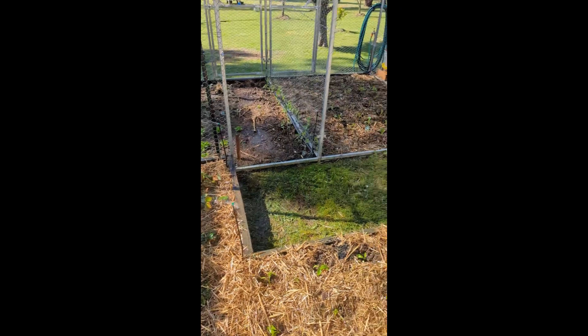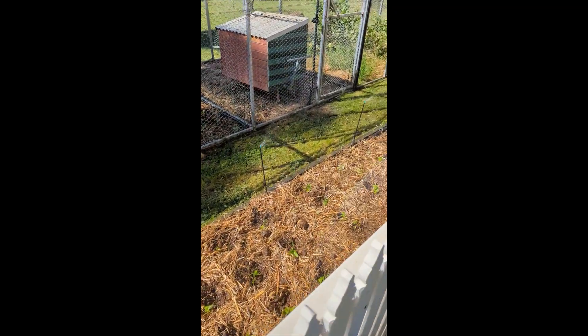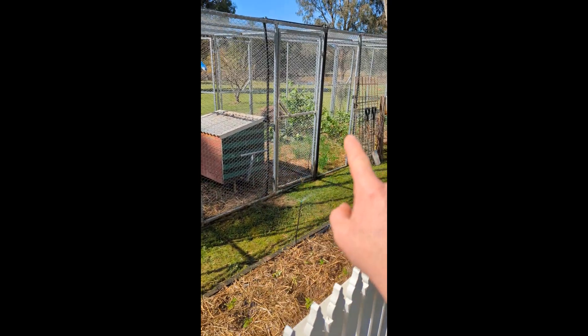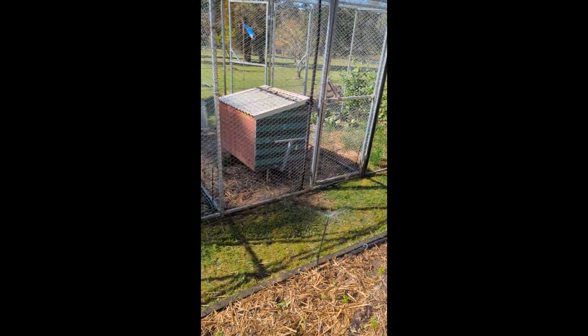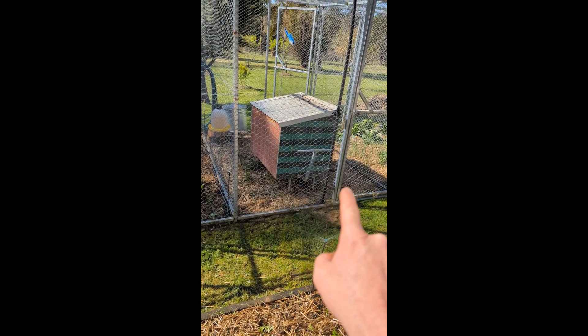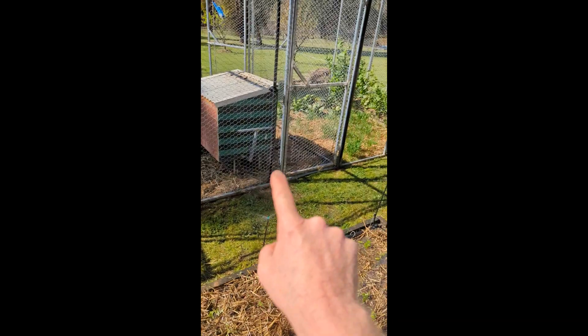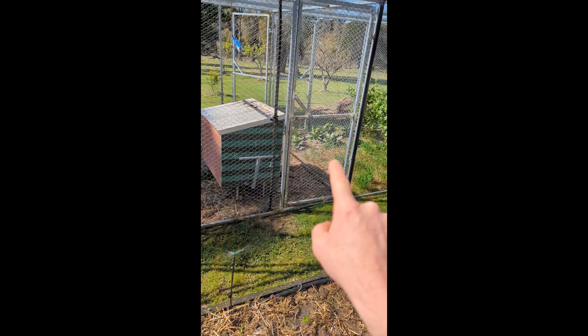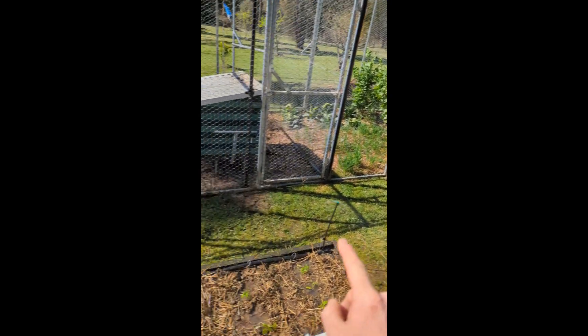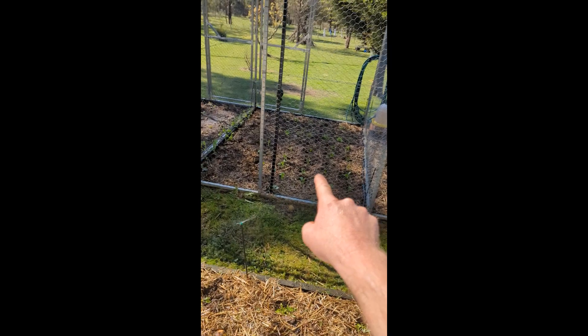This is my basic permaculture setup — forgive me, I'm a builder, not a permaculture specialist. We have six bays that the chooks go into for about five weeks. You can see here the chooks have been in this bay about a week. Next month they'll go to the next bay, then the following five weeks to the next, and so forth.